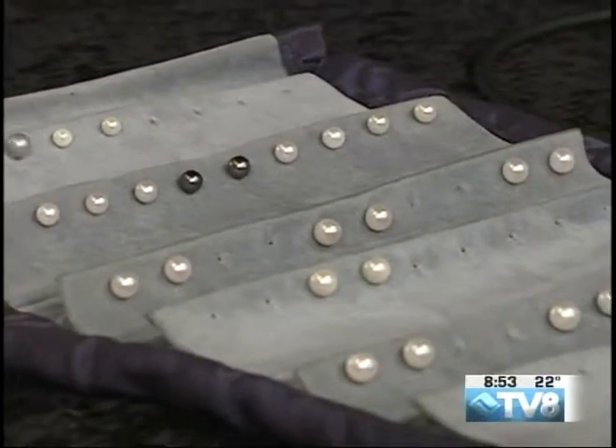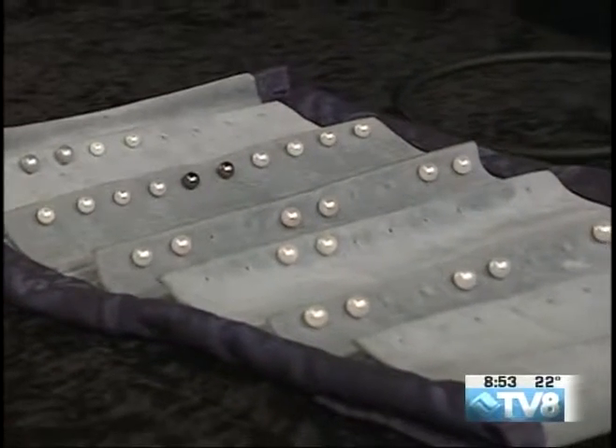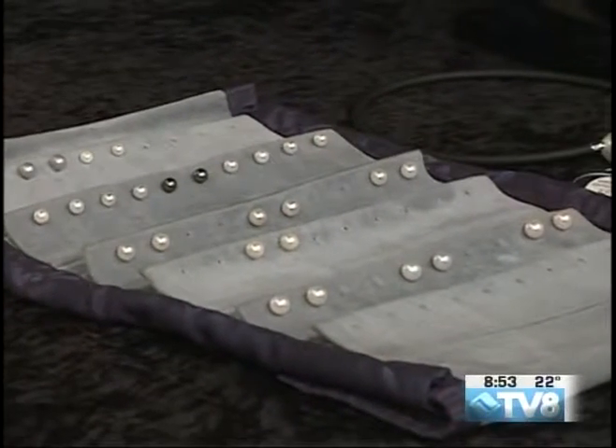These are out of Akoya Oyster. That's the most classic one. So if you don't have any pearls, this is the first one to get.